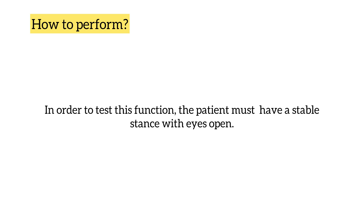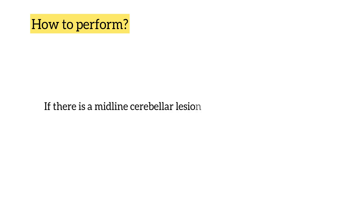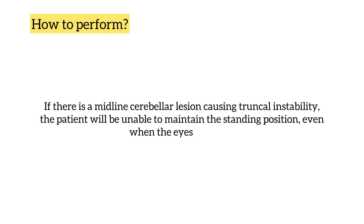In order to perform this test, the patient must have a stable stance with the eyes open. If there is a midline cerebellar lesion causing truncal instability, the patient will be unable to maintain the standing position even when the eyes are open.